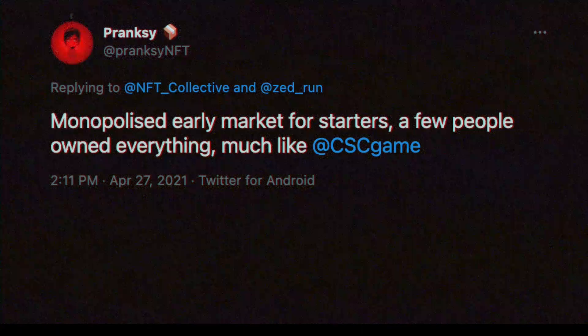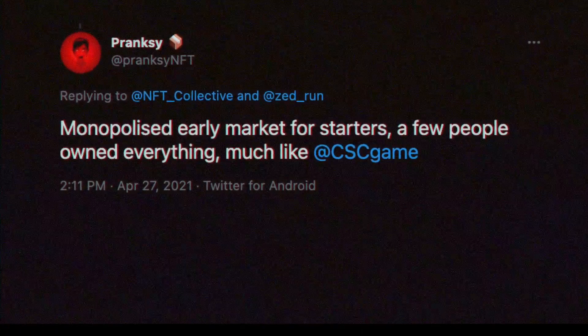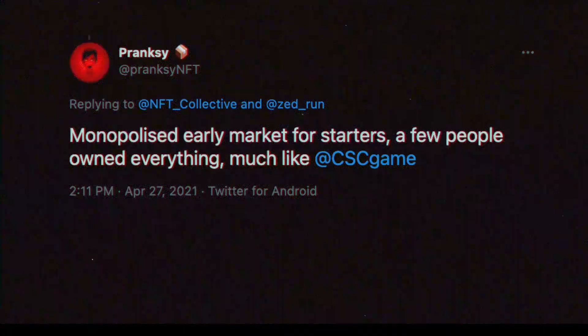Final thoughts. I do like Zed Run, even if it had a rough start, but I'm not going to be pursuing it — I just wanted to review it. According to NFT OG Pranksy, it was a monopolized early market with few people owning everything. That was way back before when they first launched. Now it's just a different feeling; I feel like things might have gotten better. I didn't participate in the drop because I wanted to sit this one out and watch everyone else in the market to see what they would think.